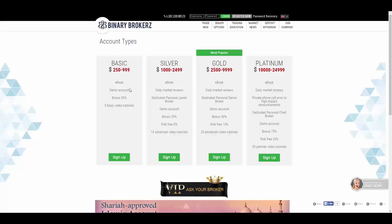In the Basic account you will have a bonus of 25% and 5 basic video tutorials. In the Silver account you will have a dedicated personal junior broker, a bonus of 35%, risk-free of 5%, and 10 advanced video tutorials. In the Gold account you will have daily market reviews, a dedicated personal senior broker, a bonus of 50%, risk-free of 10%, and 20 advanced video tutorials.